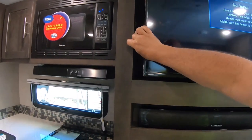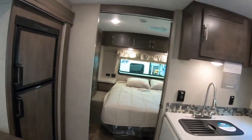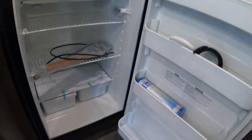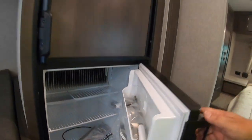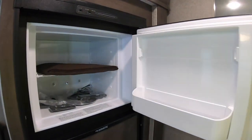Here's your nice big dual-mode fridge and freezer.